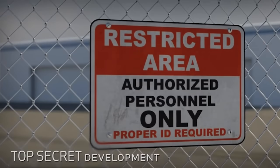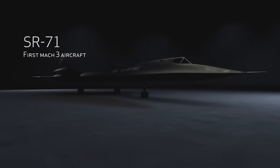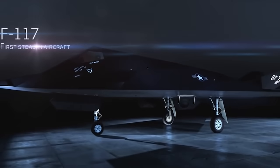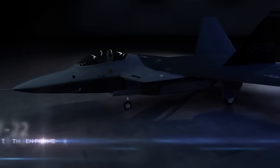Lockheed Martin's Skunk Works are legends in military aviation. They developed the SR-71, which was and still is the world's fastest operational aircraft in history. They also developed the first operational stealth aircraft in the F-117 Nighthawk, and the world's first real stealth fighter in the F-22 Raptor.